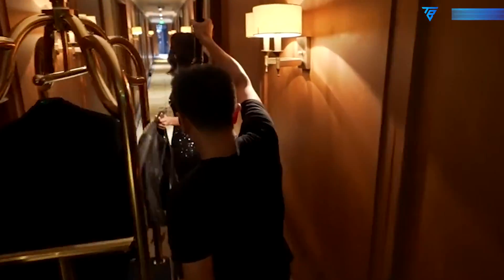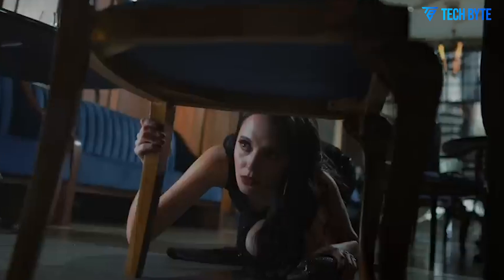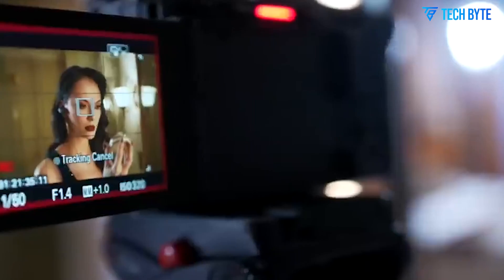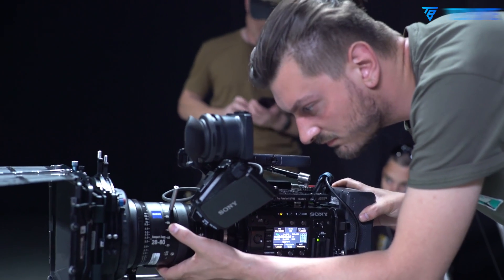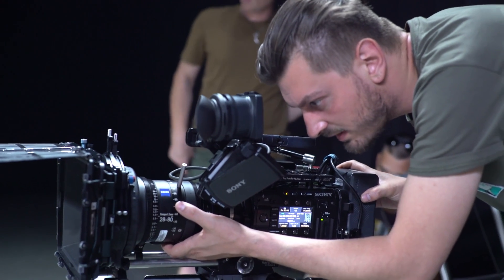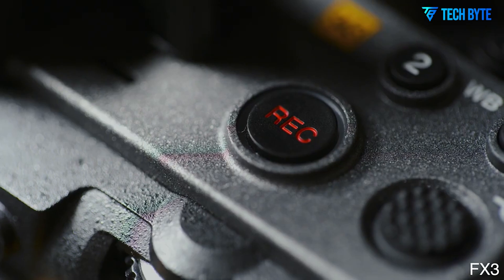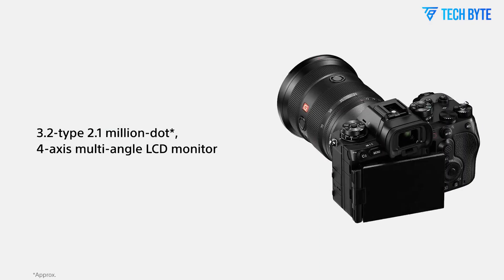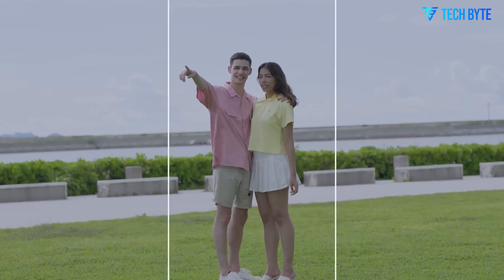Filmmakers are also buzzing about another rumored feature: open gate recording in the 3:2 aspect ratio. This format allows the entire sensor area to be used during capture, giving editors and colorists significantly more flexibility in post. Whether you need vertical video for social media, or want to reframe for multiple aspect ratios like 2.35:1 or 16:9, open gate recording unlocks a whole new level of control.